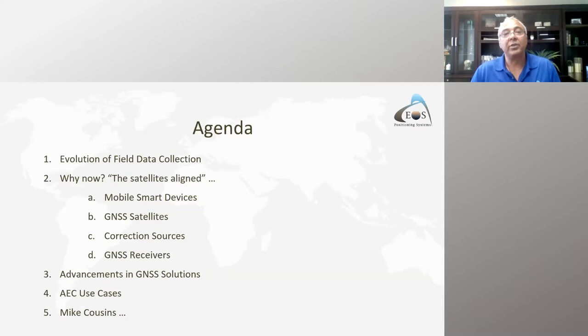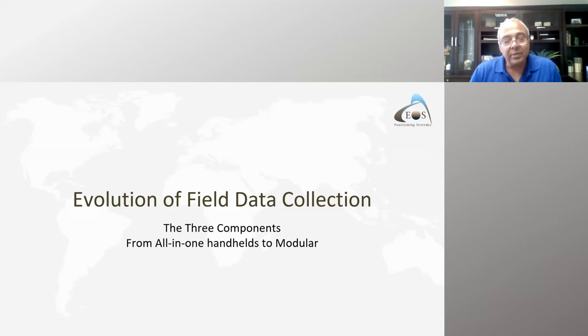The agenda covers the evolution of field data collection systems — why we can do it now, what is happening, the changes in GPS and GNSS constellations, differential correction sources, and some AEC use cases before transitioning to Mike.